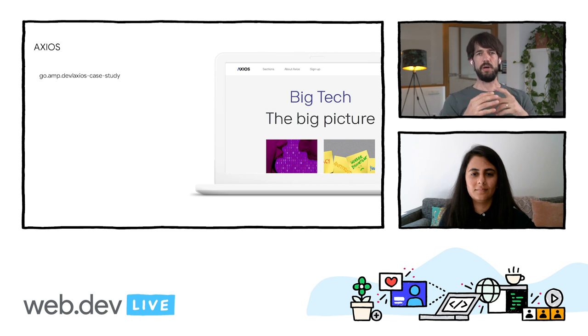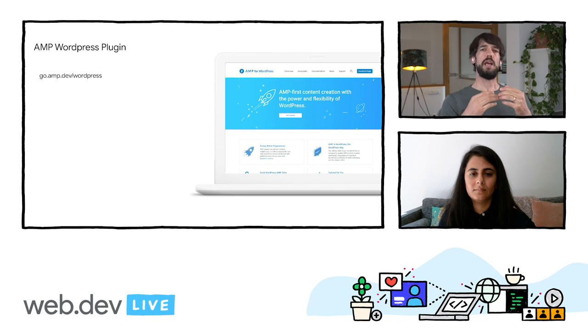Another example for a CMS that has these features integrated is WordPress. Recently, the official AMP WordPress plugin started publishing optimized AMP by default. So this means if you build an AMP page using WordPress, you get the best serving performance for AMP. It's really exciting to see so many new experiences being built using AMP and AMP Optimizer, and I'm really hoping to see more.